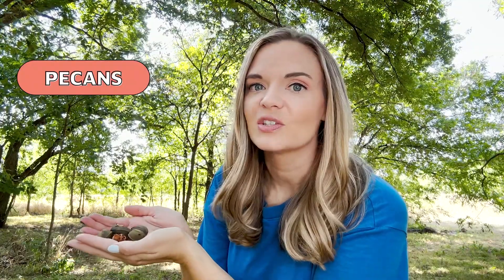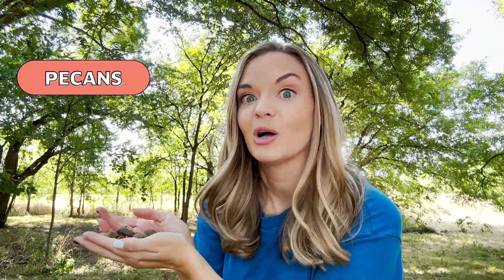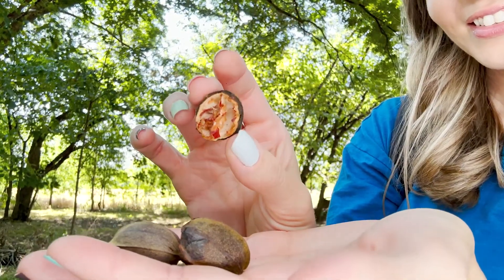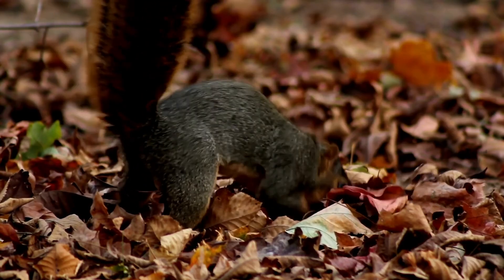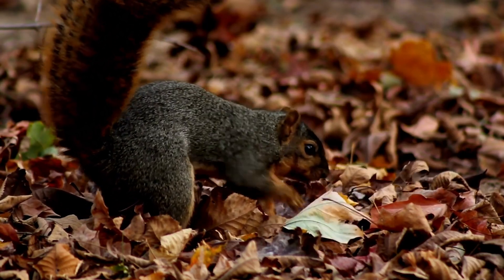I found some pecans — or "pecahns" depending on where you're from. Did you hear one just fall behind me? These are also a yummy snack for squirrels. Have you ever seen a squirrel burying one of these, or maybe some acorns? How many do you think they remember to come back to? Not all of them. The squirrel is essentially scurrying around planting pecan or oak trees.